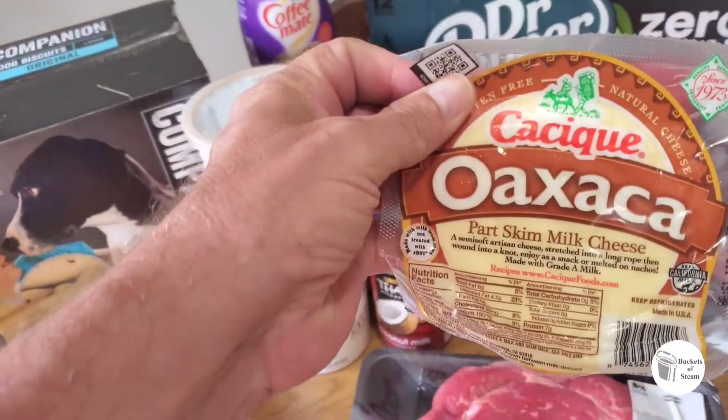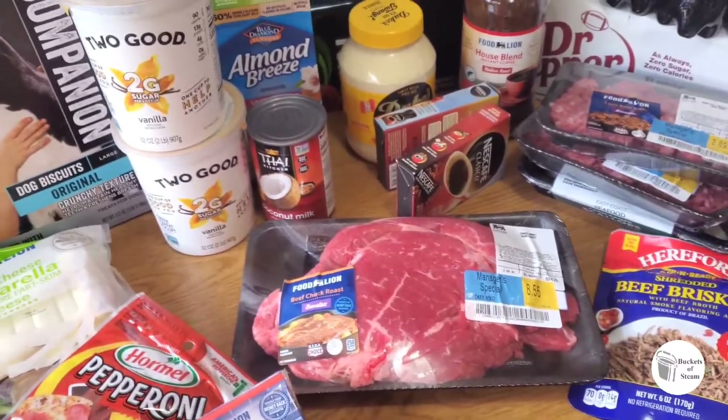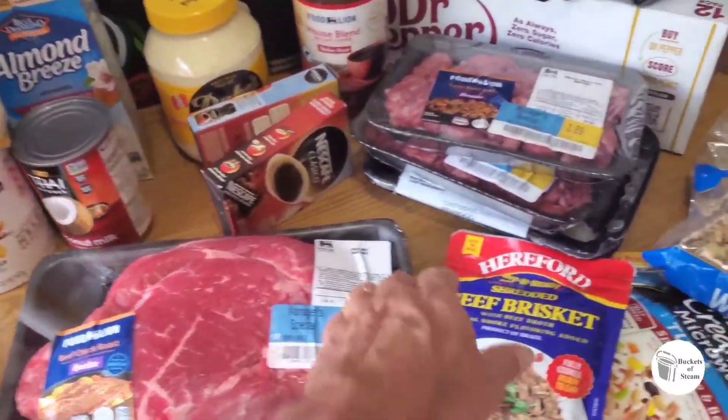Oaxaca cheese — we got this for our omelets. For the omelets we'll use eggs, onion, and cheese. We got this ham we can dice up and put in there too, and Carmen might add in some pepperoni or whatever else we have.